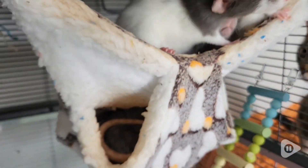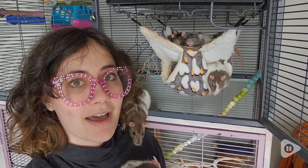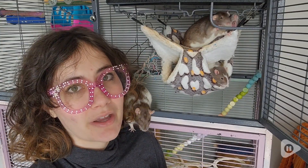It hangs up super easily and the straps are made of a really nice durable material so I'm not worried about it falling. I also like that when it gets dirty I can go ahead and just throw it into the wash and reuse it. I absolutely love this hammock and my girls seem to really enjoy it as well.